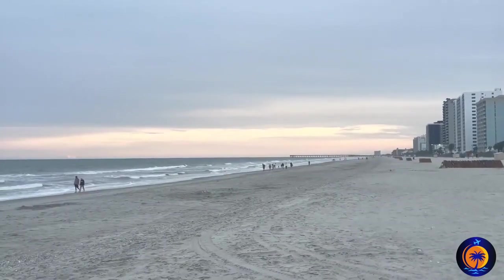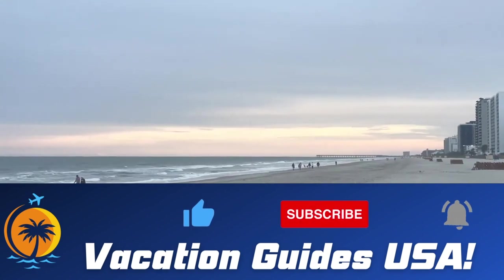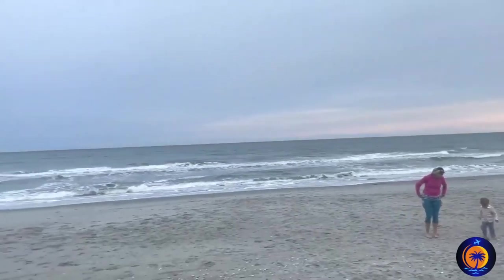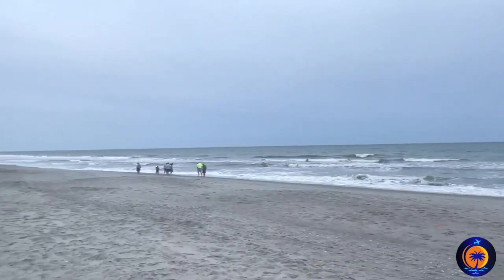My name is Brandon. If you're finding this video to be helpful in any way, I really hope you consider clicking the like button. That really is the best way you can help the channel, and it's going to help get this video in front of others who need to know this information.